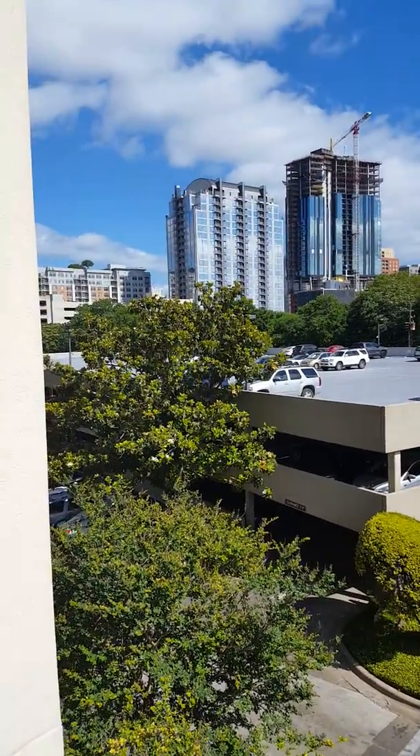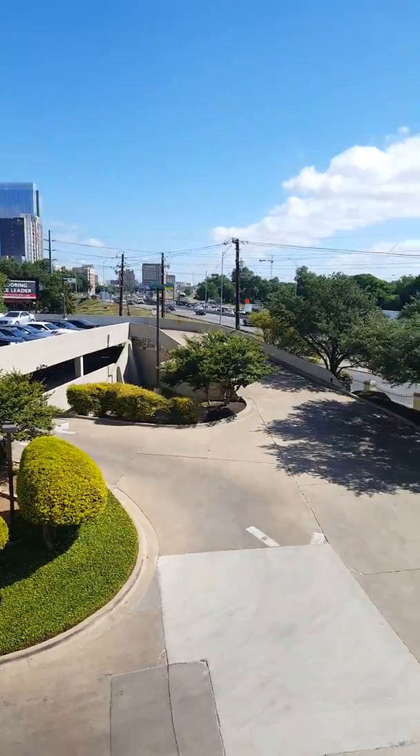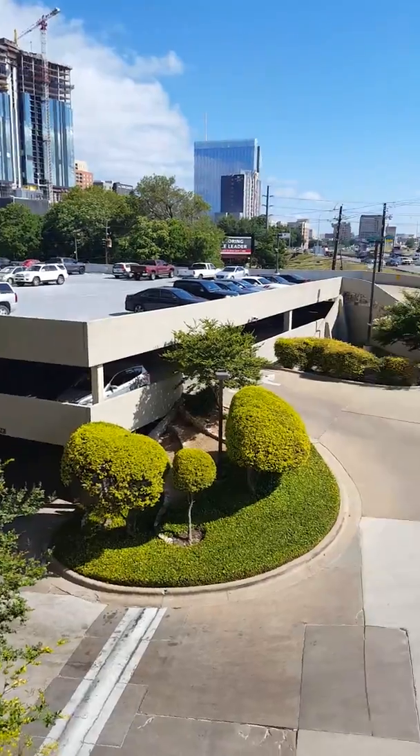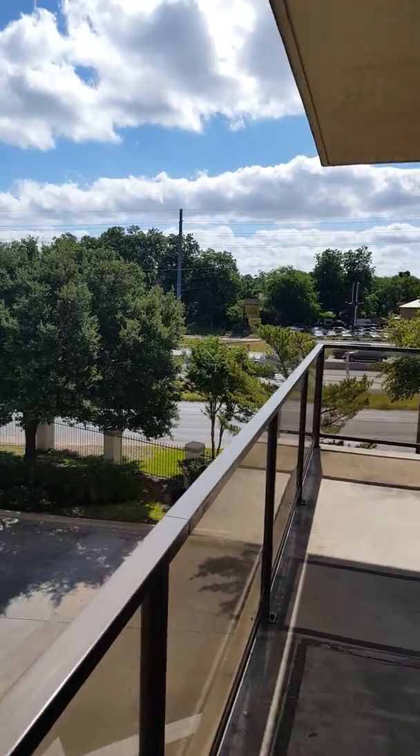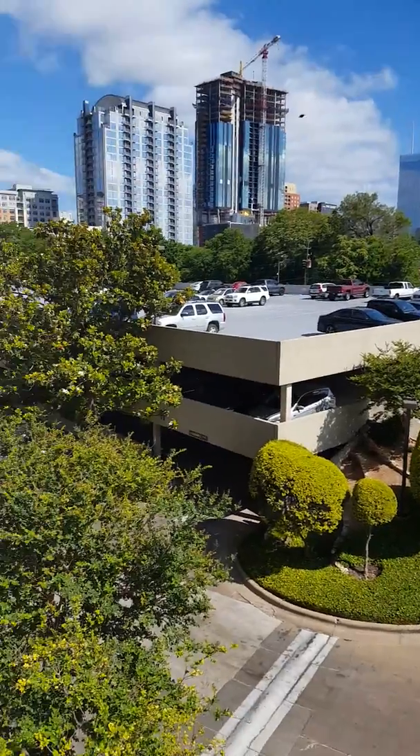From here you can see Rainey Street, you've got the parking garage right there, and a little bit of a buffer between you and the highway, although you are on the end here.